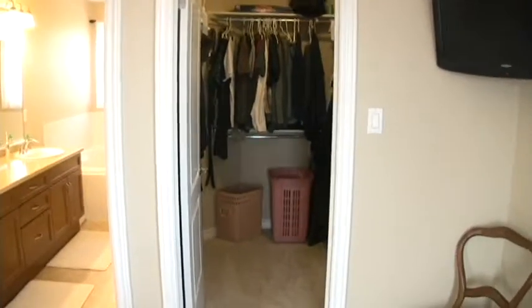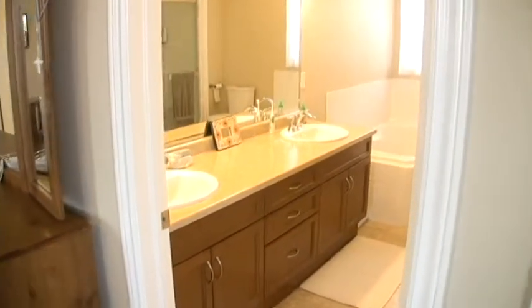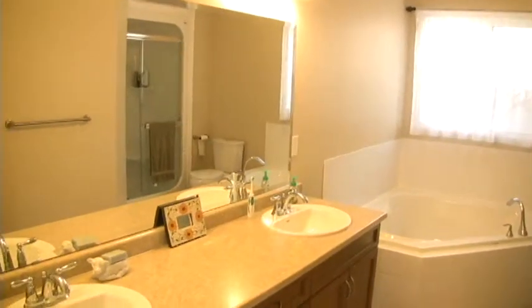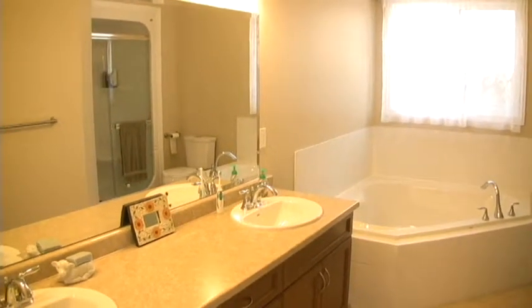We have an oversized walk-in closet. And then we have the luxury en-suite — you can see his and hers sinks, a very large soaker tub. And I'll use the mirror to show you the shower as well. Very nice.